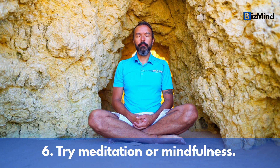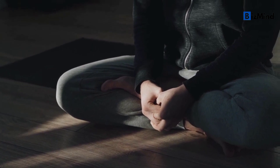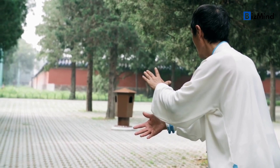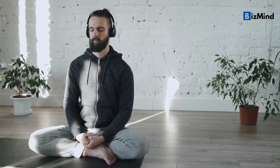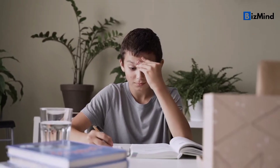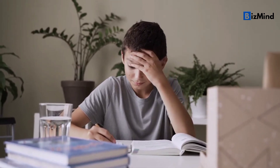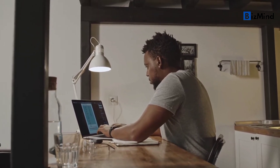Tip number six: try meditation or mindfulness. Meditation or practicing mindfulness can be a powerful way to reduce stress, sharpen your mind, and improve your overall health and happiness. Sitting still and focusing on your breath for a minute in the morning can help calm your mind and reduce stress. You can also be mindful while doing everyday things like brushing your teeth or taking a shower. This can help you stay in the moment and on task all day.